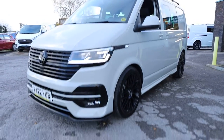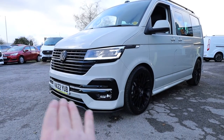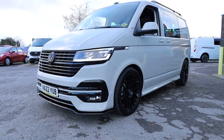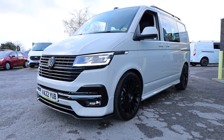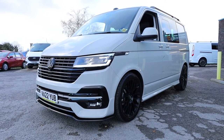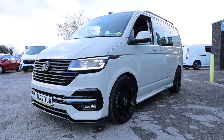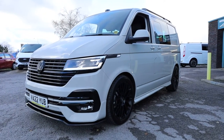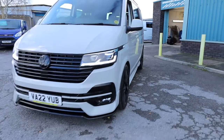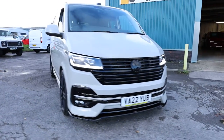Moving around to the front quarter, this one has got the Leighton Vans LVS front splitter — an absolutely fantastic front splitter that really sets a Transporter off ever so well. This one has had all the grilles on the front changed to gloss black as well. When you pair that with the front splitter, it looks absolutely stunning.